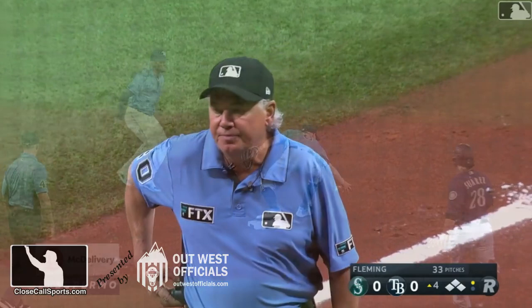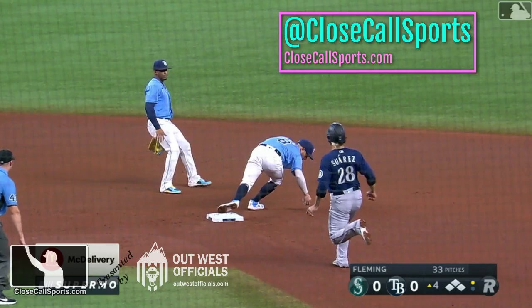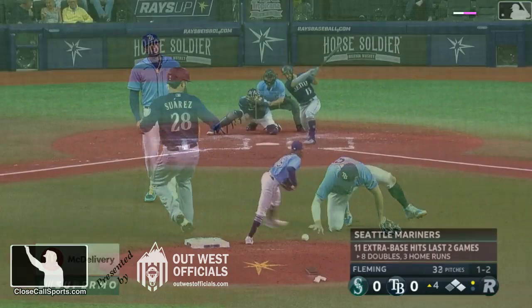Wow, can't believe it. This is where it's out. You make the correct call by following us on the World Wide Web at CloseCallSports.com. Get social with us on Facebook and Twitter at Close Call Sports. Make sure to like the video down below, and also stay subscribed to us here for all the latest updates from Close Call Sports.